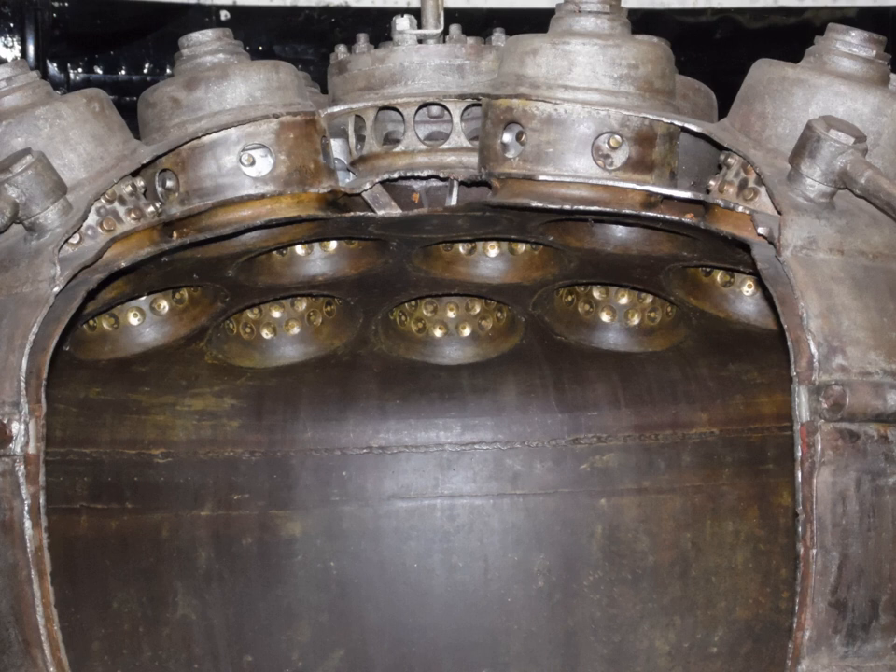Regenerative cooling, in the context of rocket engine design, is a configuration in which some or all of the propellant is passed through tubes, channels, or in a jacket around the combustion chamber or nozzle to cool the engine. This is effective because the fuels are good coolants. The heated propellant is then fed into a special gas generator or injected directly into the main combustion chamber.